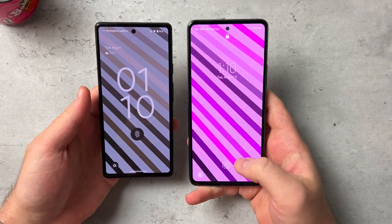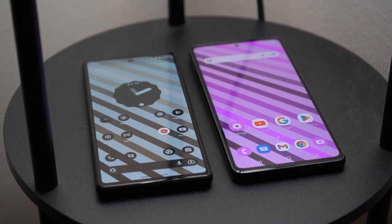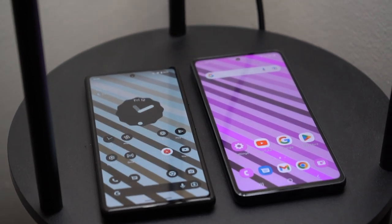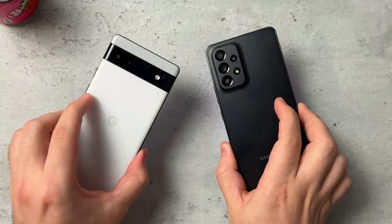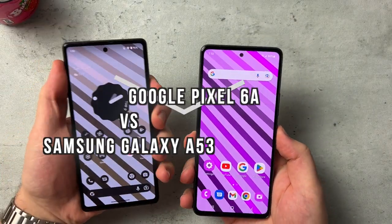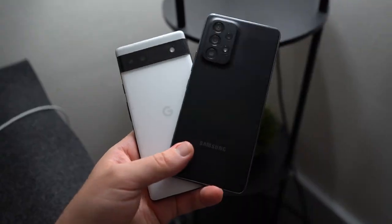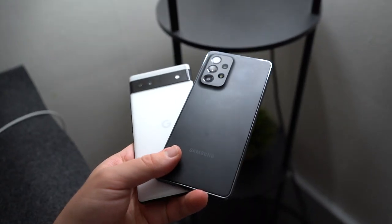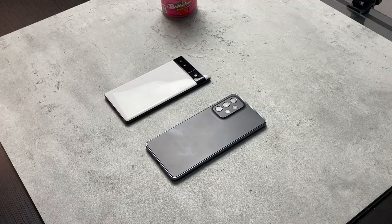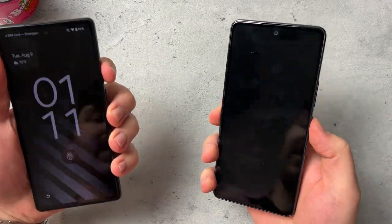What is going on everybody? Welcome back, MTG here with another episode. If you're new to the channel, hi there. Today I have right here the Google Pixel 6a and the Samsung Galaxy A53 and I want to talk about both of these devices. They're both priced at $450 and I want to compare the two and share my experiences using both — and which one I would personally recommend.